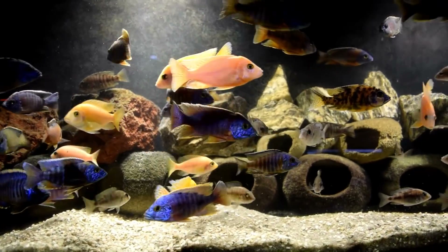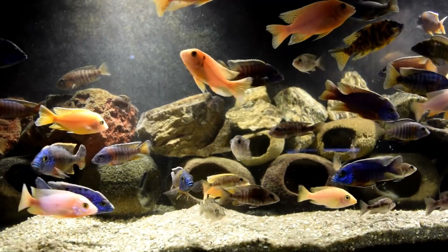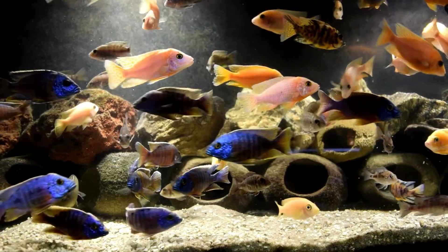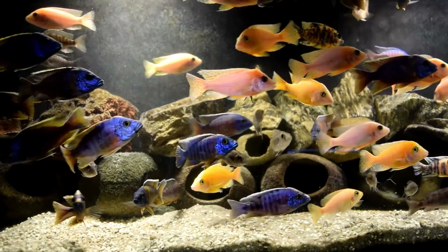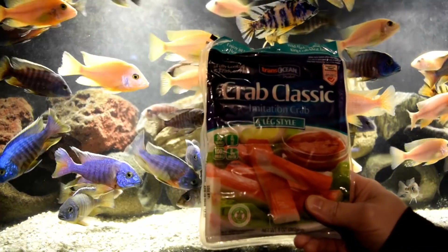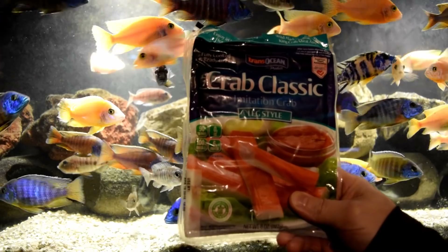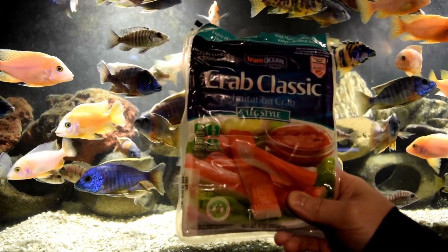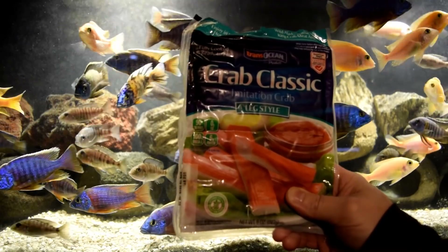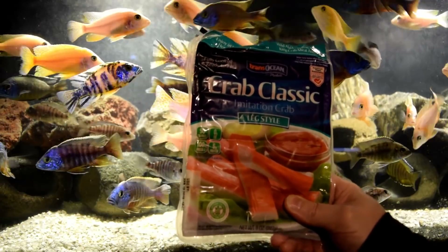Let me go get some artificial crab meat so you can see the pinnacle of this video — 50 plus peacocks eating artificial crab meat. Here's a quick look at the artificial crab meat I'm going to be using for this feeding. I've used about five or six different types and most of them are basically the same. They really do some good stuff for your fish, so check them out at your local grocery store. Let's begin the feeding.